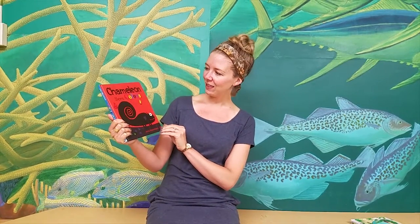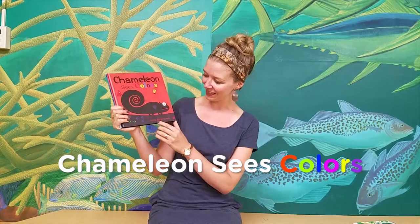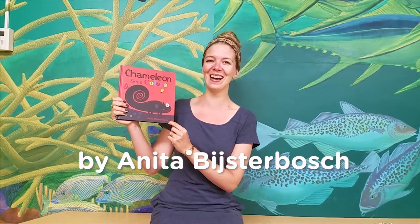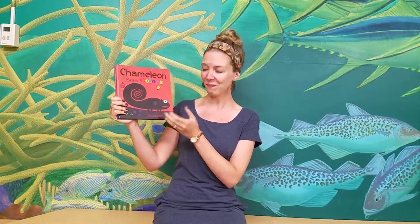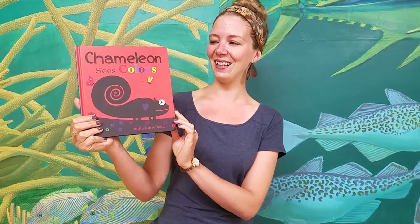Hi, welcome to our Storytime series. My name is Miss Meredith and today I'm going to be reading Chameleon Sees Colors by Anita B, whose last name has many, many letters and I don't know how to pronounce. So if anyone knows, let me know. I'll read the book and then give you some literacy tips to try at home while you read this together. Here's Chameleon Sees Colors.